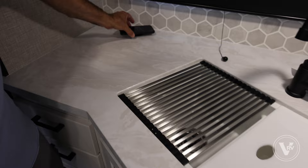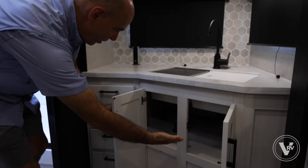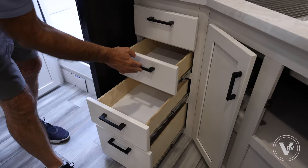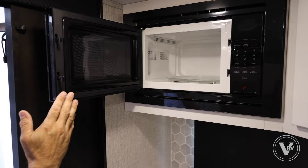A little storage under the sink and four drawers with ball bearing, full-extension drawer glides so you can get all the way to the back easily. A little more storage up above for big stock pans. Microwave up here, big enough to warm leftovers and make popcorn.